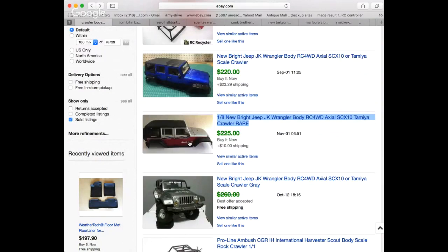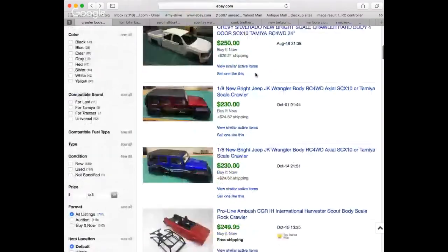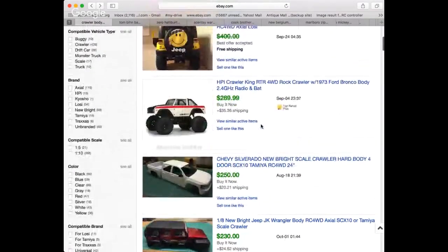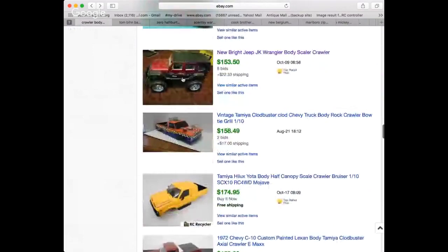The second thing he messed up on is he didn't do a Buy It Now — he did an auction, which is a huge mistake. He didn't separate the body and he didn't do a Buy It Now. People building their crawlers want to go to a crawler meet and show off to friends — they're looking for something quickly. We live in the age of Amazon Prime and two-day shipping. No one wants to go through a seven-day or five-day auction. Buy It Nows always do better than auctions unless you have something super rare or vintage.